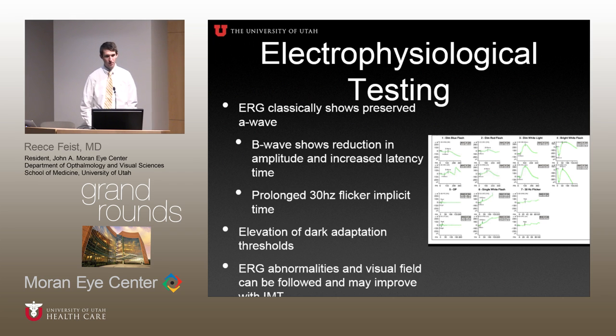Electrophysiological testing is also quite useful. Classically, the ERG shows a preserved A wave, with reduced B wave amplitude and increased latency time. The other characteristic finding is a prolonged 30 Hz flicker implicit time. You can also get elevation of the dark adaptation thresholds. One of the most useful aspects of electrophysiological testing is that the ERG and visual fields can actually show improvement after immunomodulatory therapy — so it's useful both for making the diagnosis and for monitoring the response to treatment.